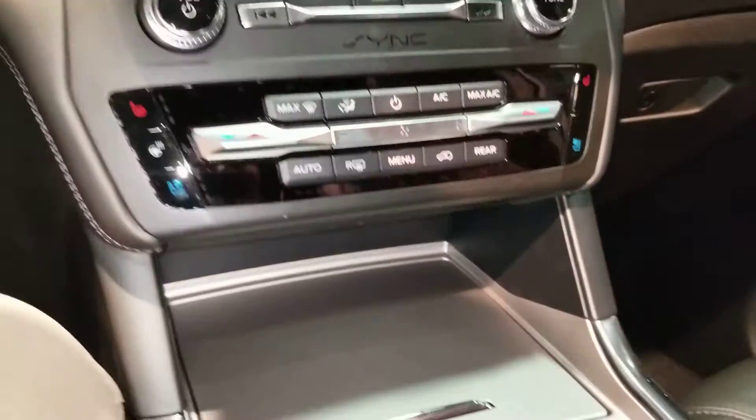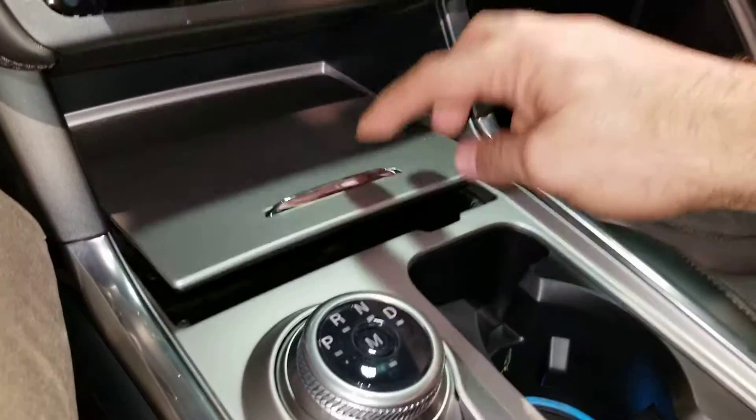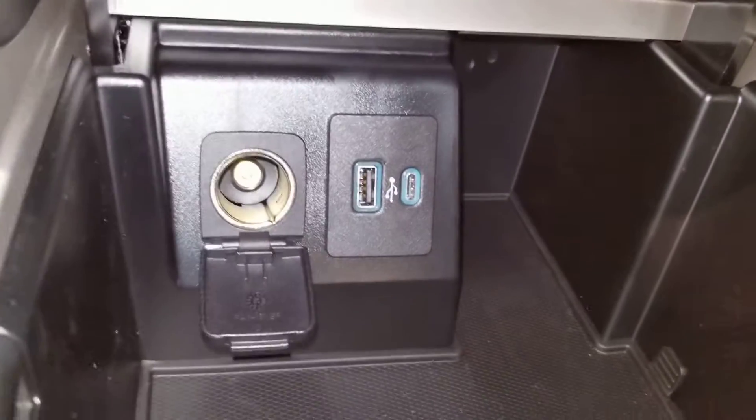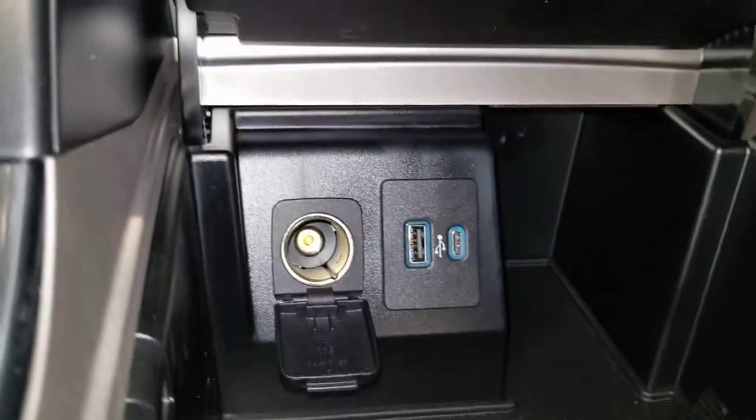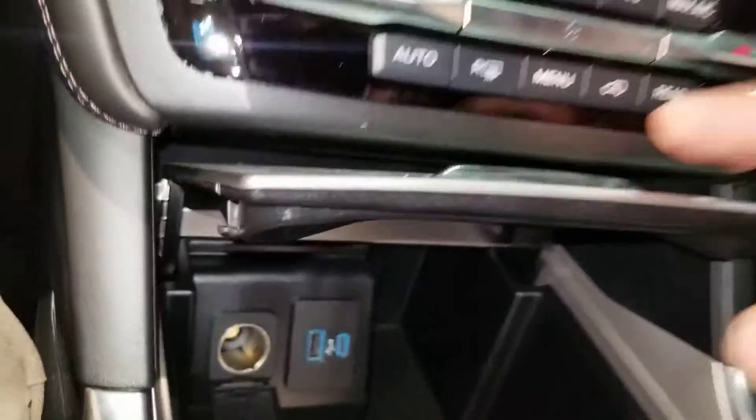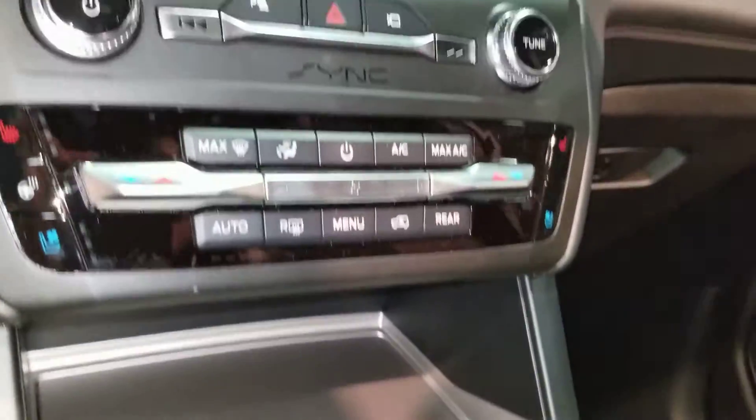Got a nice little panel here, kind of hidden down here. You can put your phone or mobile device down here and charge it. Different ways to charge — that's kind of a neat little thing, and it's out of the way.